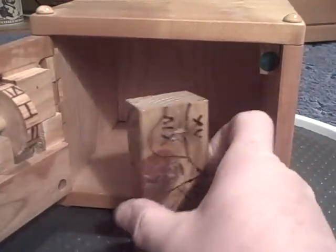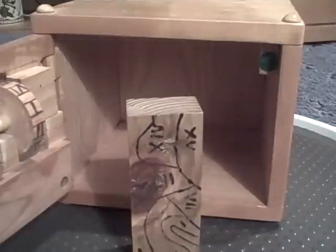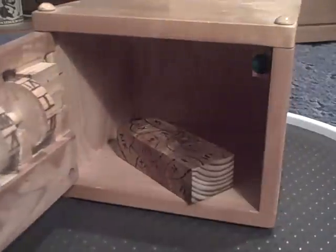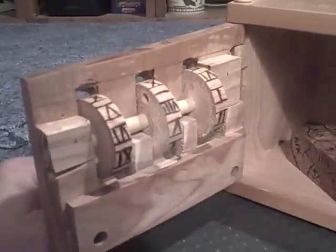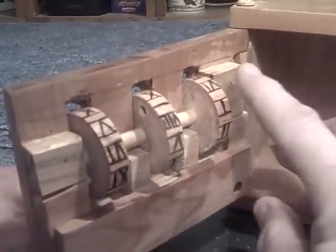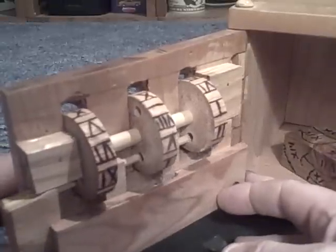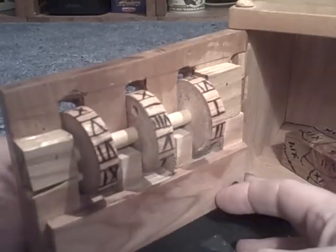Inside is one of the first Sculpt by Numbers. Notice the work on the combination part — discs have holes that pegs line up with. It's all wood.